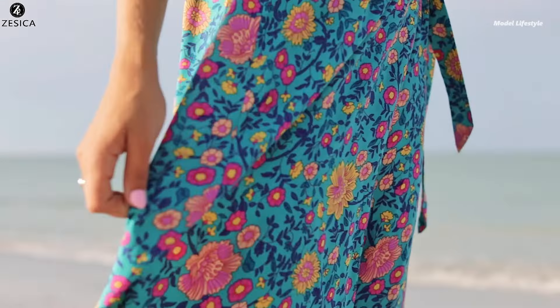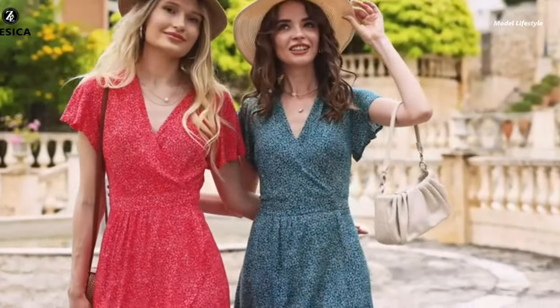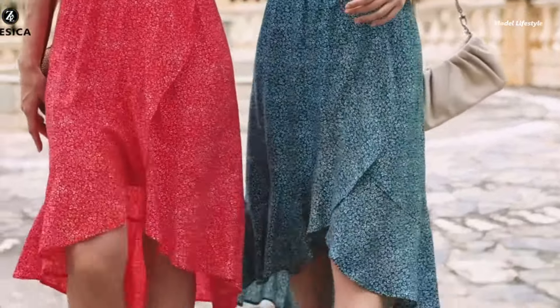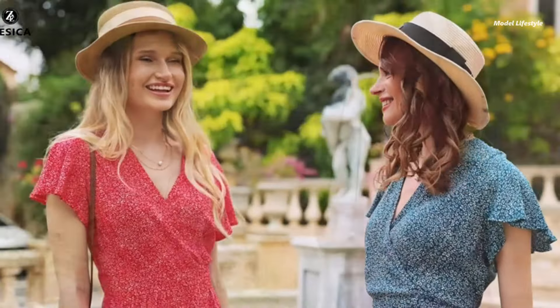The frill hemline adds a playful element, while the waist tie accommodates an adjustable strap or belt. Ideal for various summer occasions, wear it for a barefoot beach walk, or dress it up with slides and a brimmed hat for a chic picnic look. The floral pattern and maxi length combine to create a relaxed yet stylish silhouette.